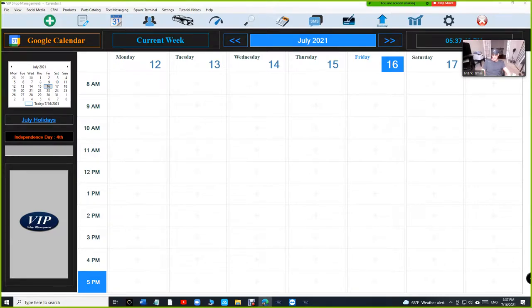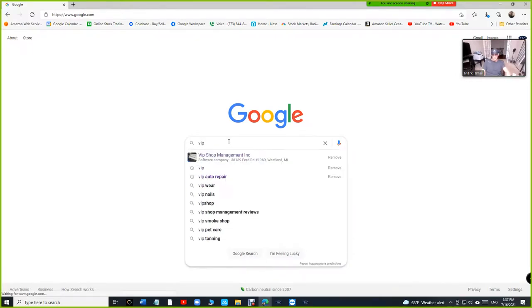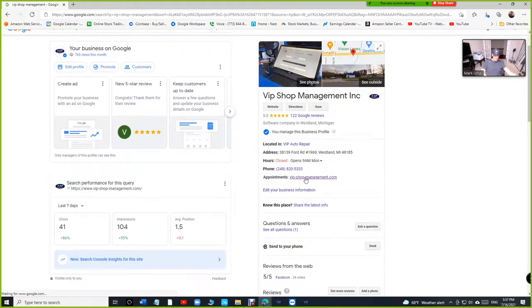First, let me talk about something even more important, assuming you don't have a website. If you go on Google and search for your business, you'll see there's an 'Appointments' link next to it. So even if you don't have a website, you can register a link there where your customer can make an appointment and it will go directly to VIP. The idea is: how can we get new customers from Google straight to VIP?